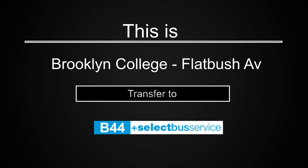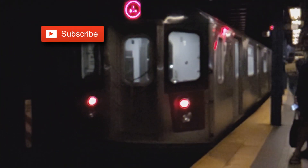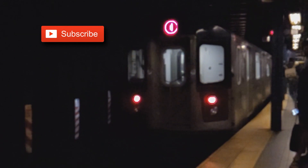This is Brooklyn College Flatbush Avenue. Transfer is available to the B44 Select Bus Service. This is the last stop on this train. Please exit onto the platform so that the train can be cleaned and get moving again. Thank you for riding with us.